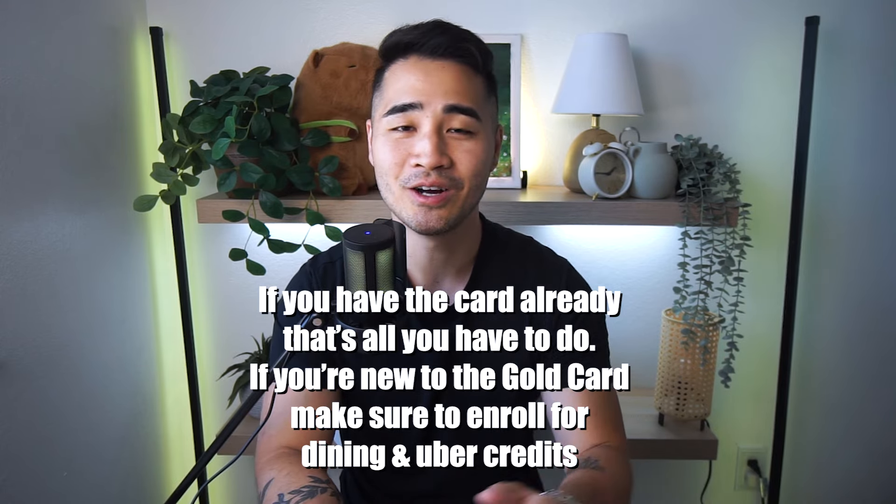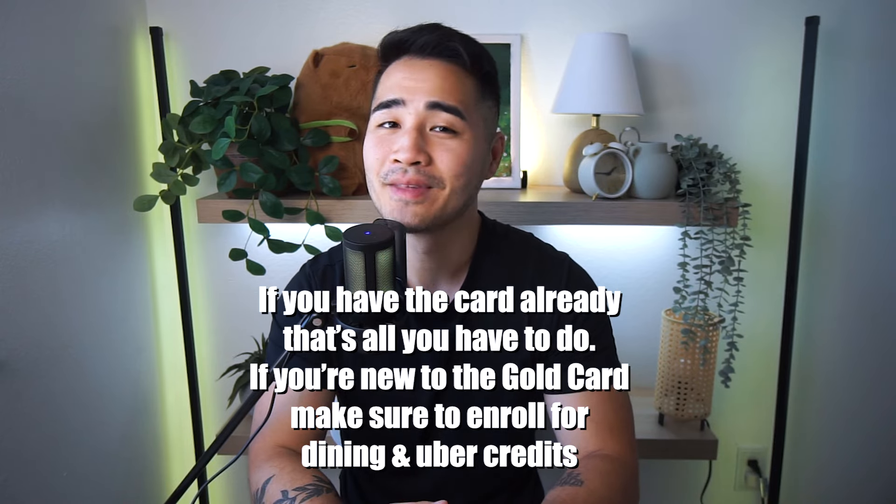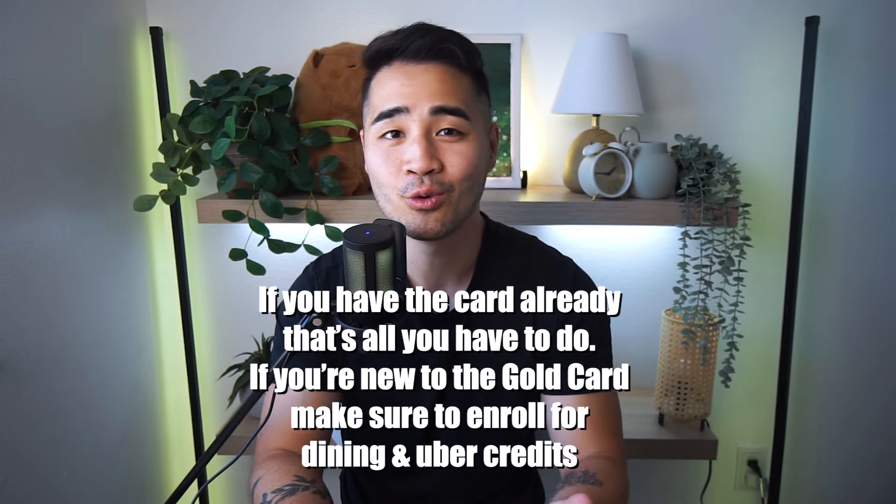Just use your $10 monthly credit on Grubhub and your $10 Uber Eats credit on Uber Eats, and keep earning those points with those four times multipliers.